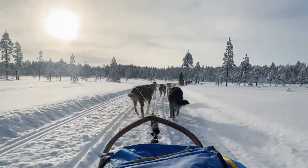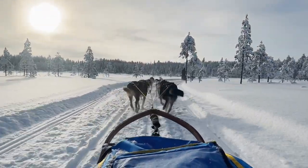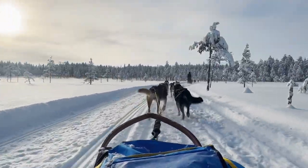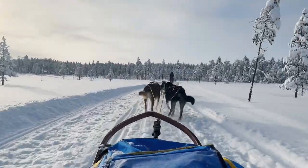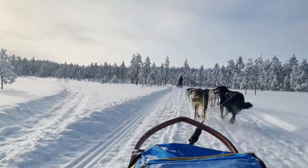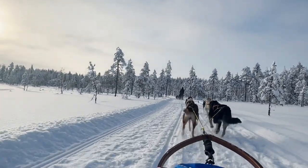I just cannot get over that these dogs sleep outside, and it's actually a great thing because their coats get thicker. Just what an unbelievable experience. It is so beautiful out here — I just cannot even tell you. Living in a city, I don't think we get out enough. This is just really, really special.